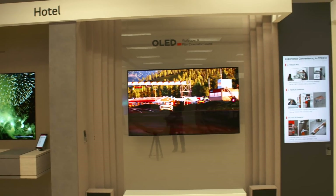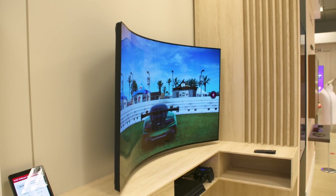If you love giant, sumptuous TVs, then CES is the show for you. But if you want a glimpse into the future of TVs, you have to get into LG Display's private booth just off the show floor.